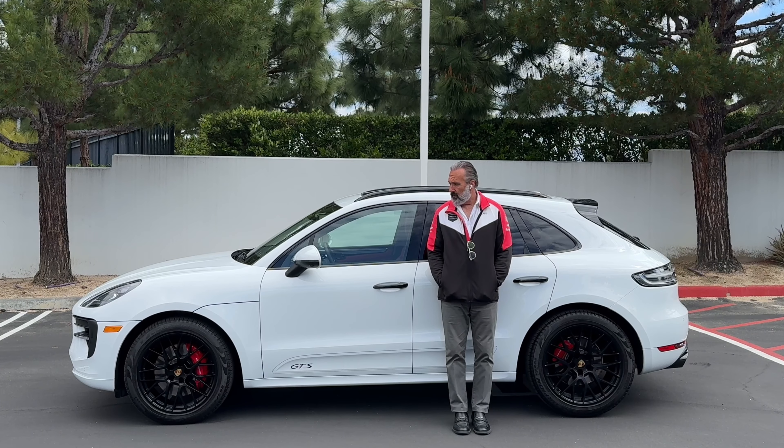If someone were to ask what I'd prefer — because this has the same horsepower as the refreshed Macan S — which one would I choose? 375 horsepower, the 2023 Macan S or the 2021 GTS? I think I would have to go with the 2021 GTS, all power being equal.